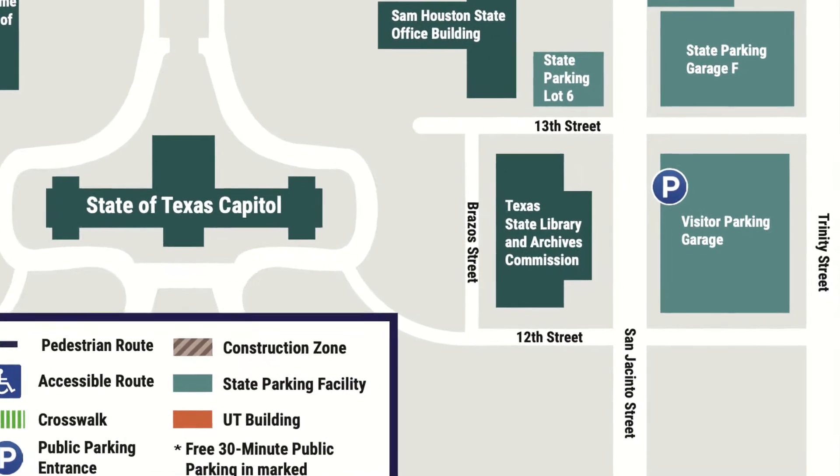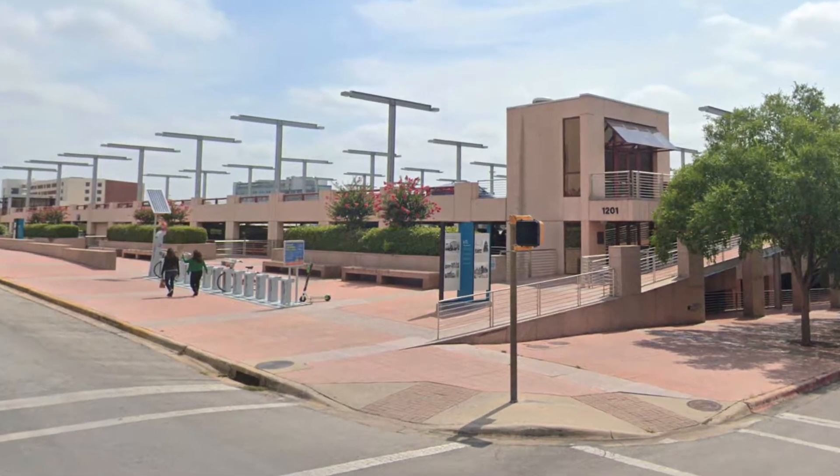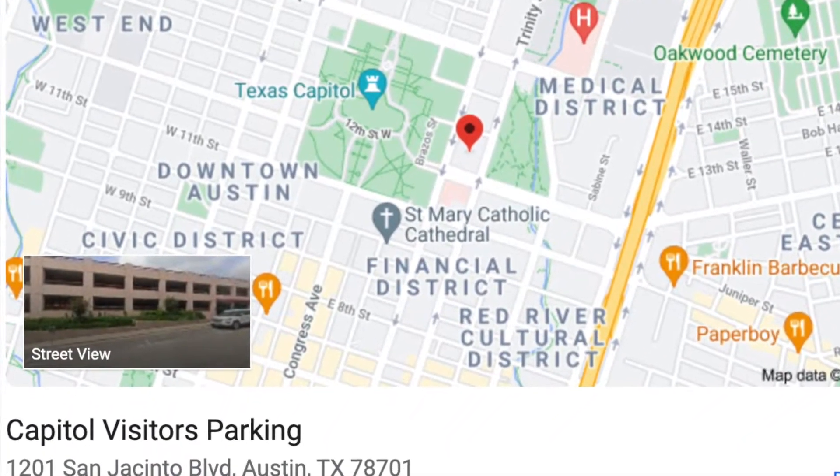There are several parking garages in the area as well as street parking. However, there is one parking garage that has free parking for up to two hours. That is the one that I parked at and that I recommend. The address for that parking garage is 1201 San Jacinto, and it is only two blocks away from the Capitol building.